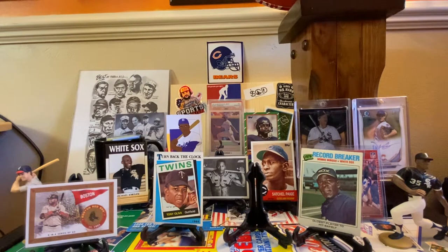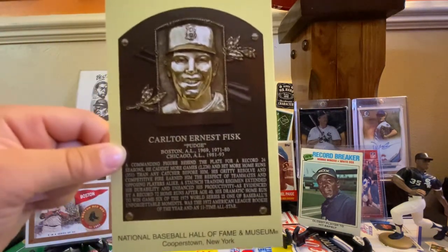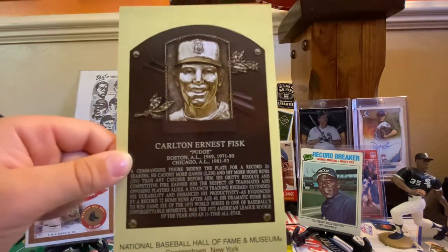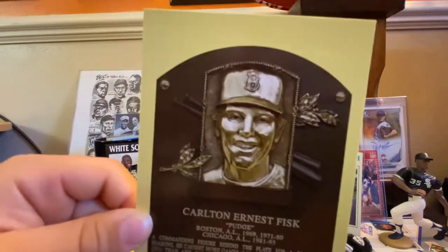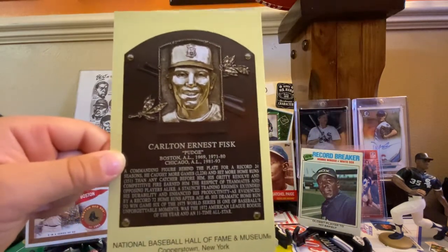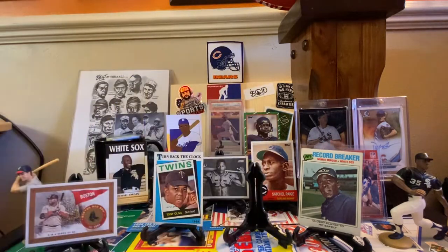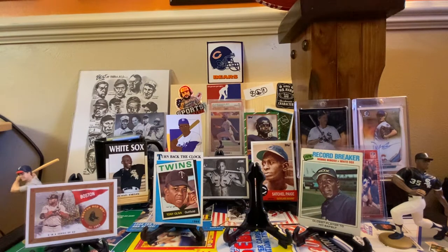Now let's get into the Carlton Fisk Topps run. This is really cool — our buddy, a big White Sox fan from the 108 group, Aloha Mr. Hand. He sent Porter a bunch of really cool cards, and we would trade back and forth. Yeah, he sent me this cool postcard — it's a Carlton Fisk Hall of Fame plaque postcard. You can see the Red Sox cap right there. And in that package he also sent me a postcard of Johnny Bench, I think Frank Thomas, and Tony La Russa.